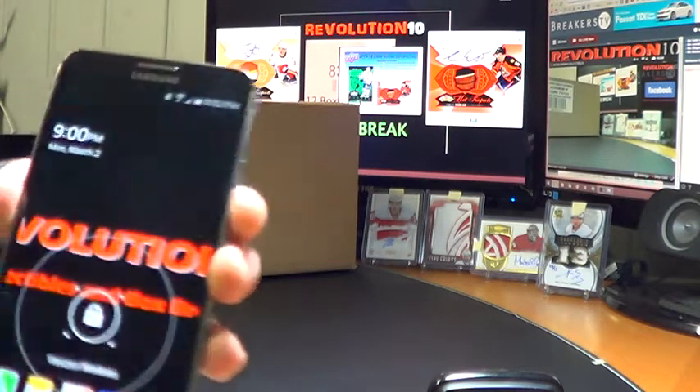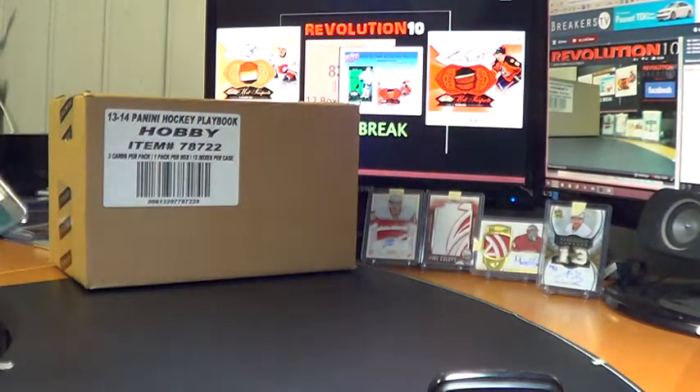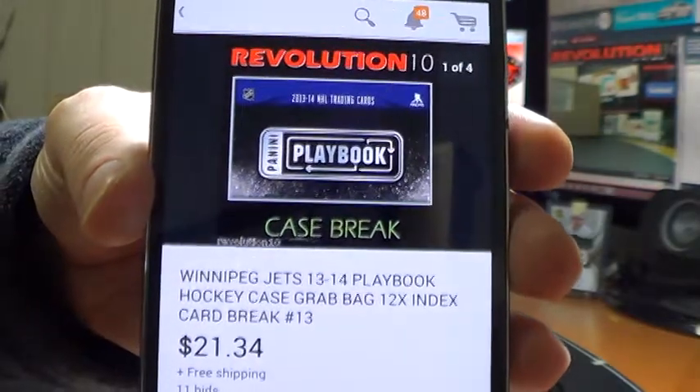How's it going, guys? It's Bobby here with Revolution 10 Collectibles. It is 9 o'clock p.m. Eastern Time, Monday, March 2nd, 2015. This is a 12-box case break, 13-14 Panini Playbook Hockey.